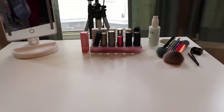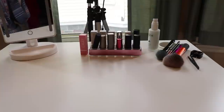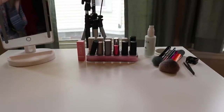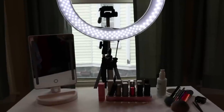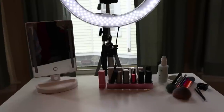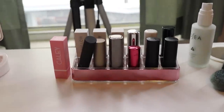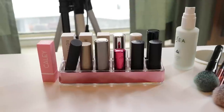I apologize if this is a bit shaky — I am holding the camera myself instead of using a tripod because I feel like it'll be easier for this video. So what I'm showing you right now is what I use to film with. You can see my ring light, I'm sitting in front of some windows, then I have my mirror and this is my desk. What I have sitting out on my desk over here are my lipsticks — not all of them, but these are some of the ones I use most frequently.